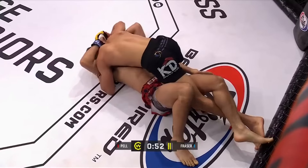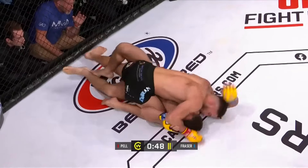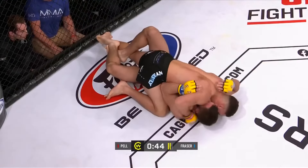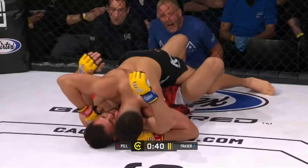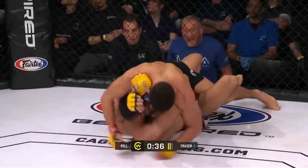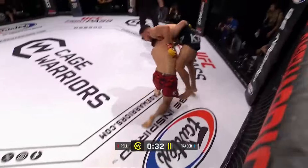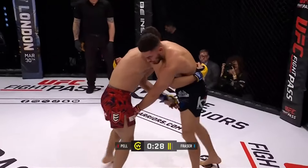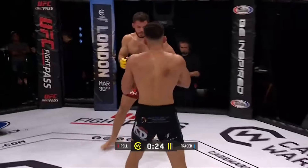The leg is wide open here. If I'm Pell's corner, I'm saying pass the mount and strike. We've seen Fraser give up the back position a couple of times trying to defend and escape — that could be a nice entry for Pell. The question is does he have the energy to do it? And that's exactly what Pell's corner were saying — they want damage, they want ground and pound. Sean Fraser telling him to bring it on and able to get back to his feet. Really nice use of that right wizzer to stop the back take as he stands up.